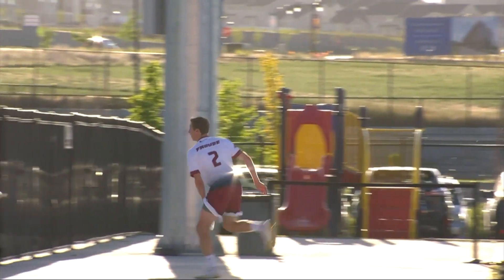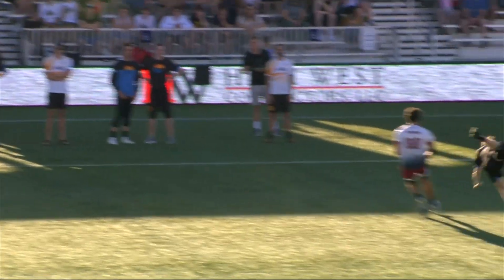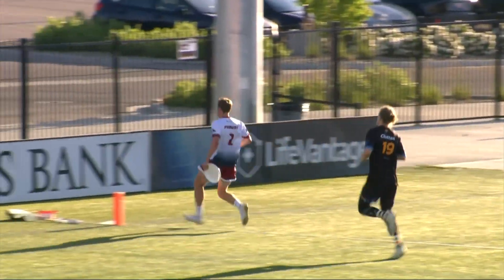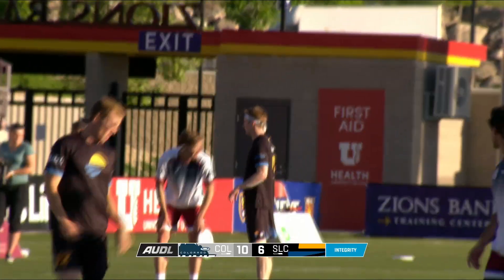What a very athletic hurdle after the play. I thought this was sailing out — he must have just toed the line. Absolutely, yeah, he does a great job of knowing exactly where the sideline is his whole run. That is nice to see.